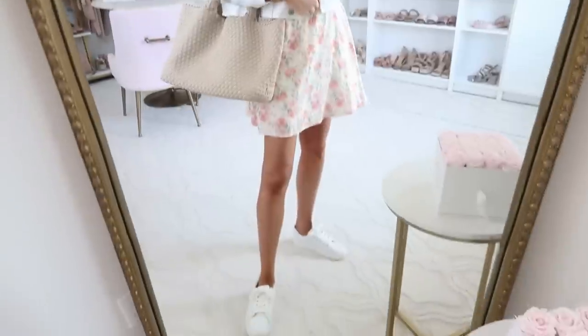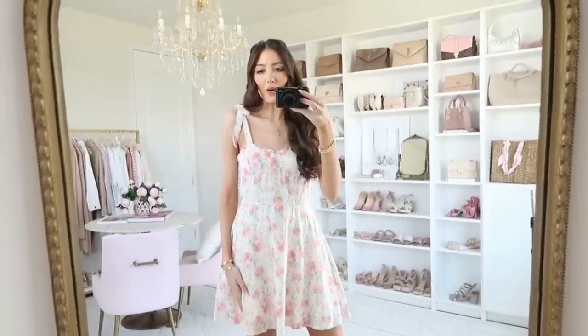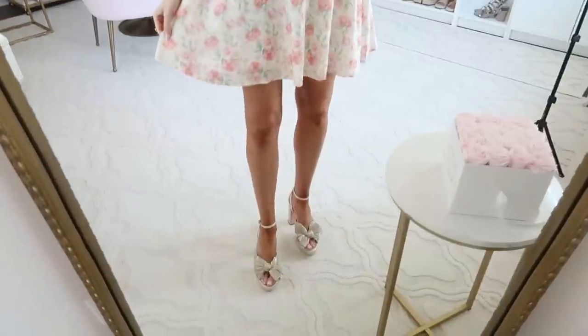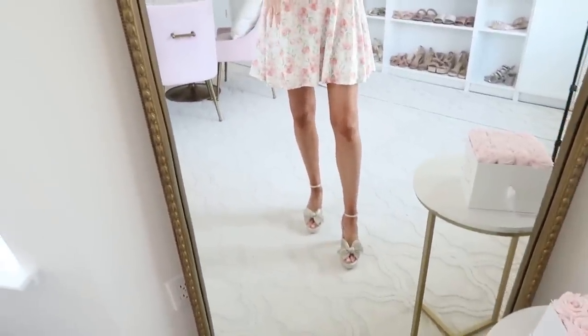For the third way to style this dress — dressy — this would be great for a dinner date or special celebration. Just throw on some cute heels and a statement earring or hoop earrings to zhuzh it up with jewelry. It looks gorgeous that way as well.